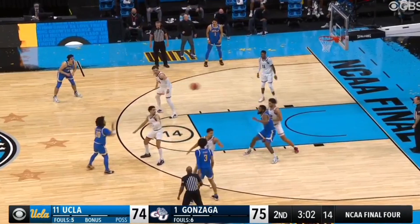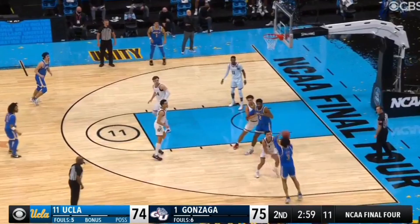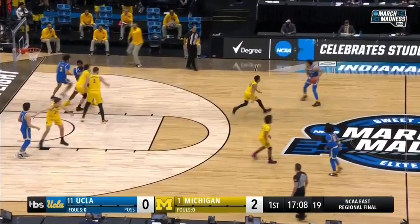This was a big possession down the stretch for UCLA, and Jalen Suggs made a huge mistake by turning and going to help on that post-touch, which then left Juzang open. And again he's able to make the defense pay with his shooting ability.